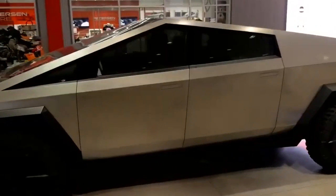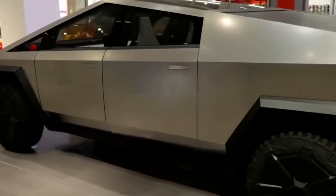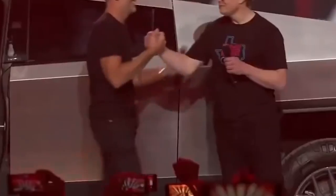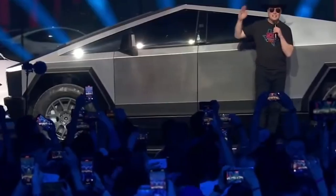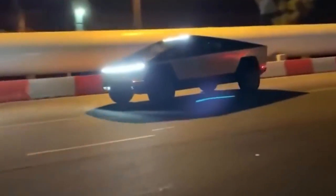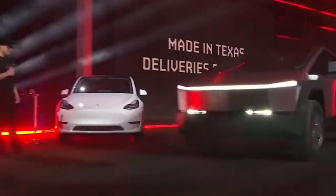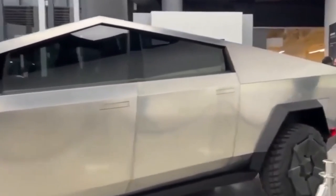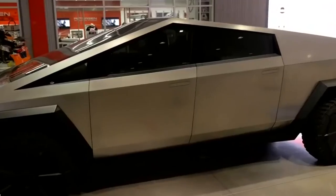The Tesla truck's cost is one barrier worth addressing. Although Tesla hasn't set a firm pricing for the car yet, many industry experts anticipate that it will be rather pricey. Due to the fact that regular pickup trucks often cost significantly less, it might be challenging for the vehicle to establish momentum with customers. It's important to note, though, that the Tesla truck will probably end up being less expensive in the long term because of its lower operating costs and lower maintenance needs.